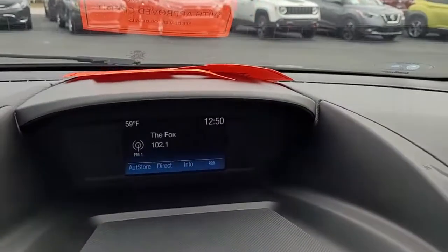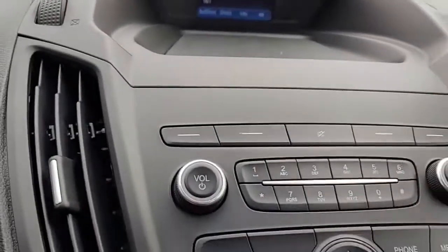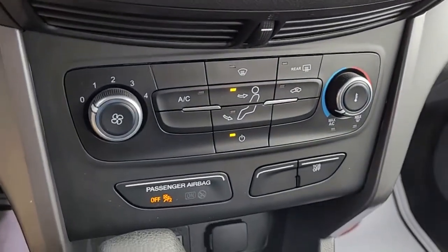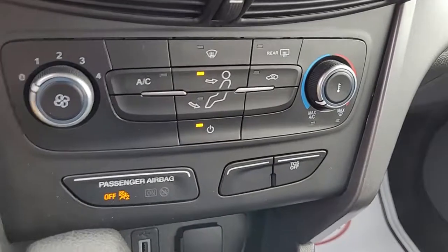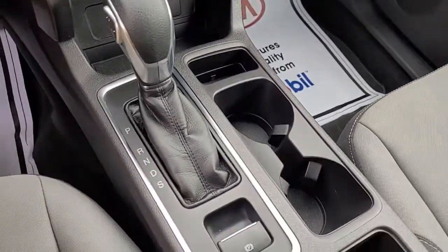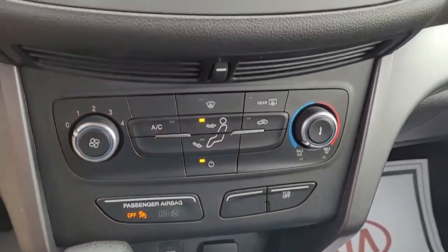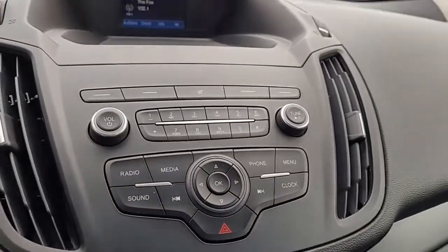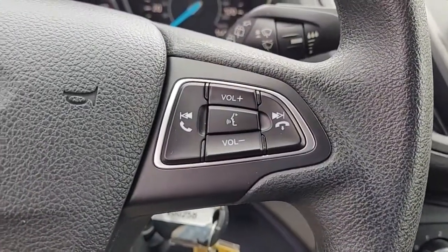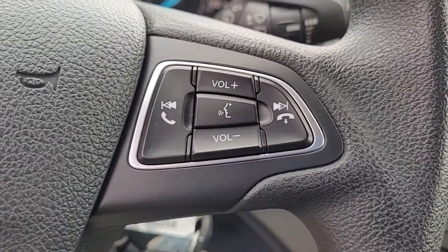It does have a backup camera. It is an AM/FM stereo system — I wanted to give you an opportunity there to hear the quality of the stereo sound.